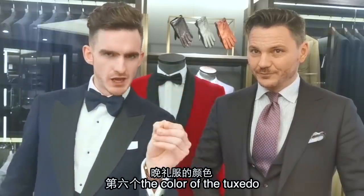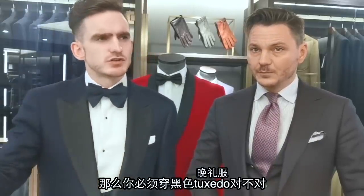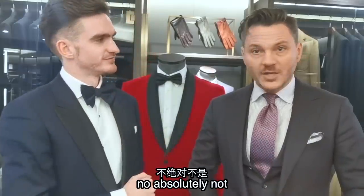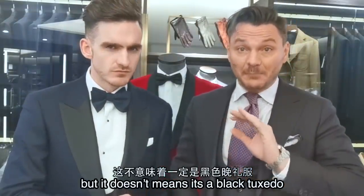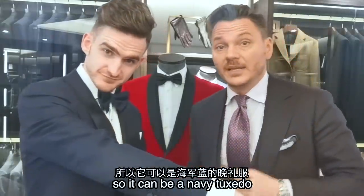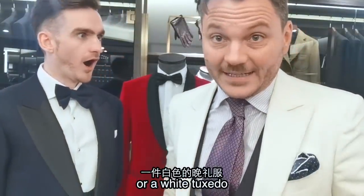第六个: the color of the tux. 因为是 black tie event，意思就是你必须穿黑色的 tuxedo，对不对？No, absolutely not. Black tie means you need to wear a tuxedo, but it doesn't mean it's a black tuxedo. So it can be a navy tuxedo, it can be a red tuxedo, or it can be a white tuxedo.